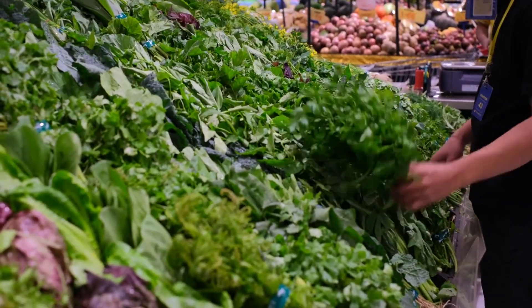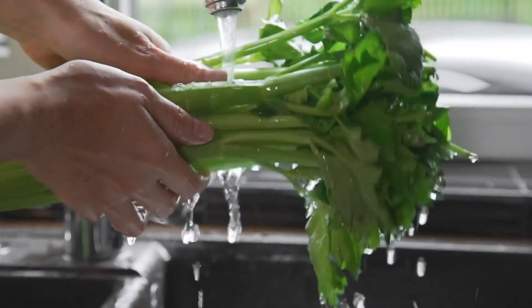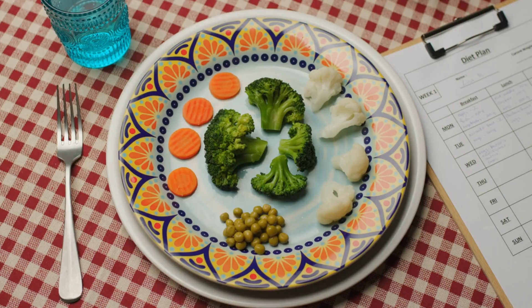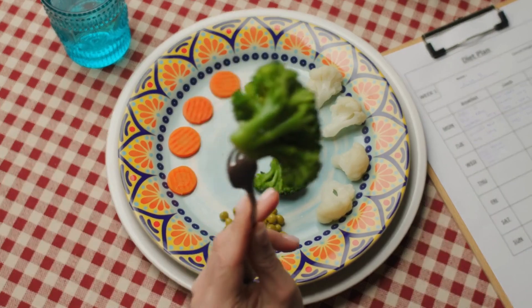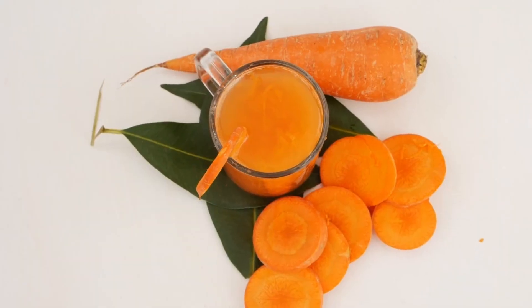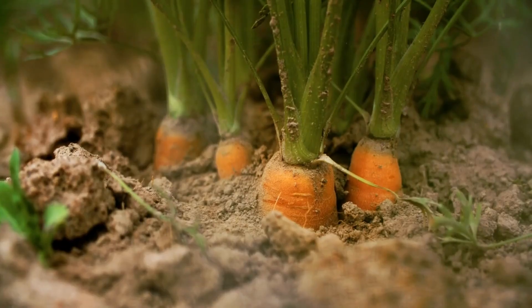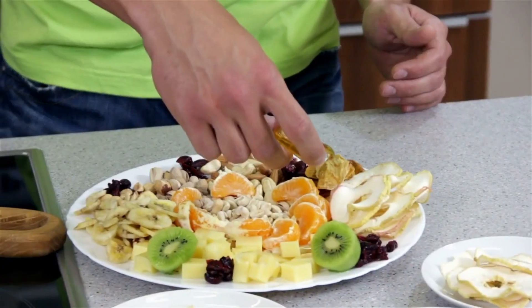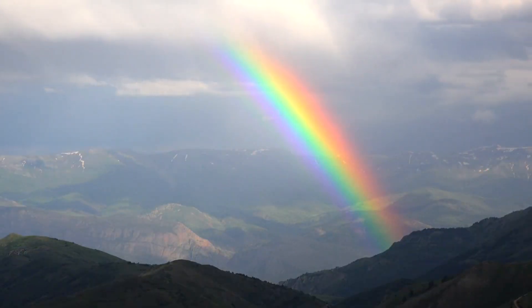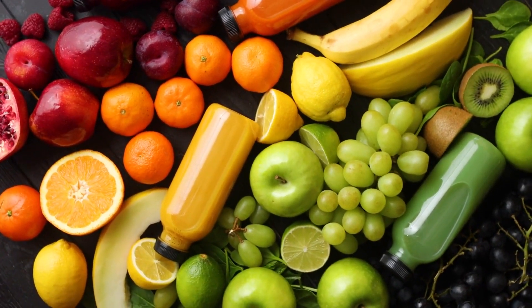Leafy greens: include leafy greens like spinach, kale, and Swiss chard in your meals. These greens are not only high in fiber but also provide a range of vitamins and minerals. Add them to salads, stir fries, soups, or smoothies. Broccoli is a cruciferous vegetable that is packed with fiber and numerous other nutrients. Steam it, roast it, or add it to stir fries and salads for a nutritious boost. Carrots are not only crunchy and tasty but also a good source of dietary fiber. They can be enjoyed raw as a snack, grated into salads, or roasted as a side dish. Remember to experiment with different fruits and vegetables to keep your meals exciting and varied. Including a rainbow of colors ensures you get a wide range of nutrients. By incorporating these fiber-rich options into your diet, you'll be supporting your digestive health and overall well-being.